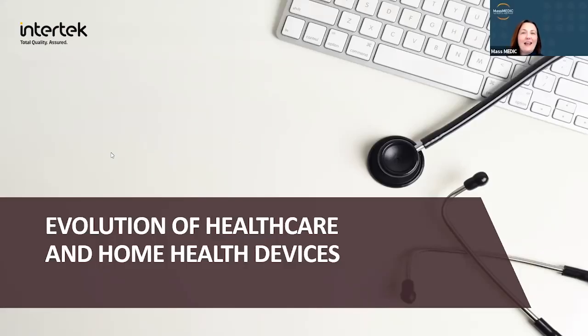We're going to go ahead and get started with today's webinar. Thank you for joining us. My name is Nicole Owens. I am the Director of Marketing Communications for MassMedic. If you're not familiar with us, we are a medical device trade association that works to bolster the industry, primarily in New England, through education and events like this, connection, advocacy, and awareness. Today we have a great webinar on the evolution of home health care and home health devices, brought to you by our friends at Intertech.